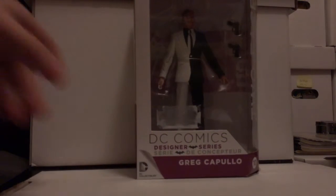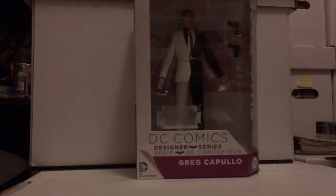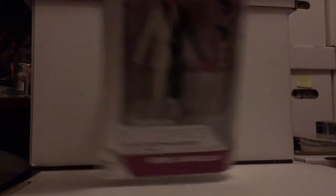Like this lovely DC Comics designer series Greg Capullo Two-Face figure. I picked up two of these for pretty cheap actually — it was pretty much two for the price of one retail. The sticker mark is still on there unfortunately; can't control that. If there are any ways you can remove it easily, please let me know — that would be very helpful.